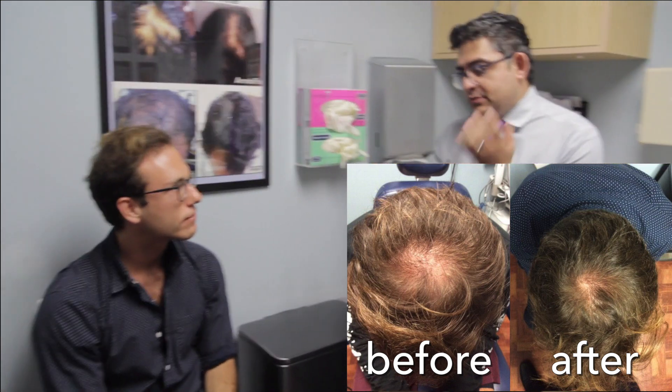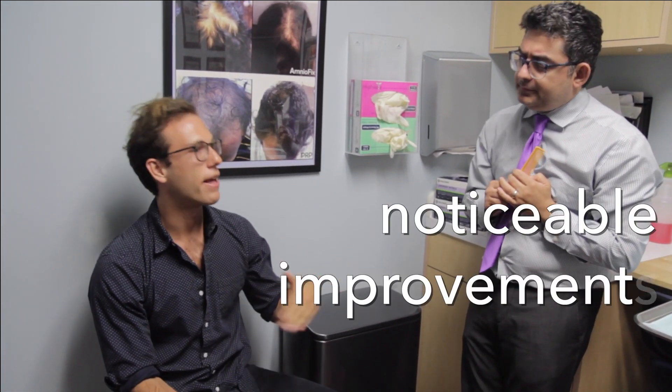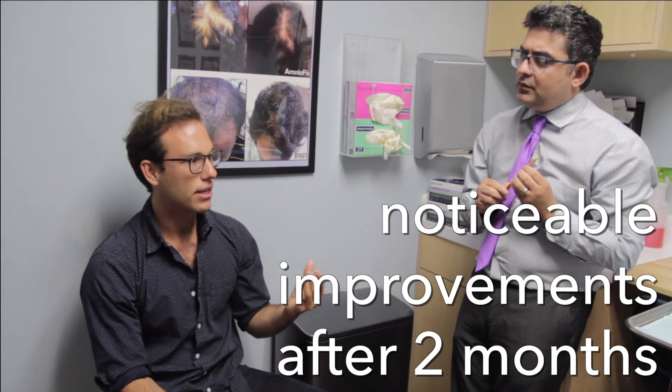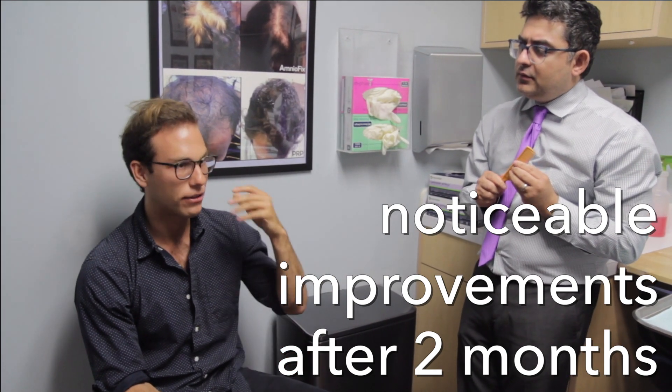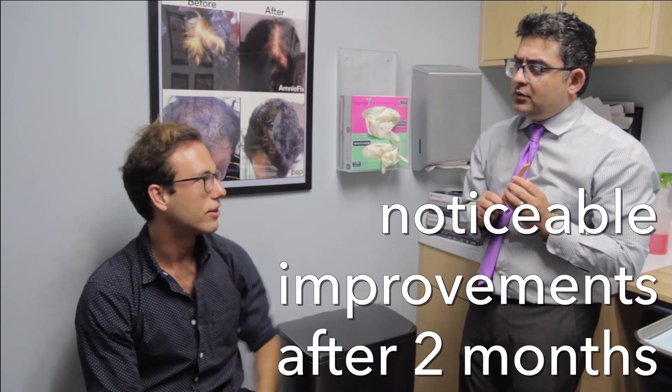So with respect to the timeline, it was four months — did you see a gradual improvement, what happened exactly? Yeah, so the timeline was a gradual improvement where I didn't notice much the first month, but after that I started to definitely see results. I noticed that the shedding I was experiencing started to reduce, and then definitely noticed the crown start to get covered and hair starting to regrow.